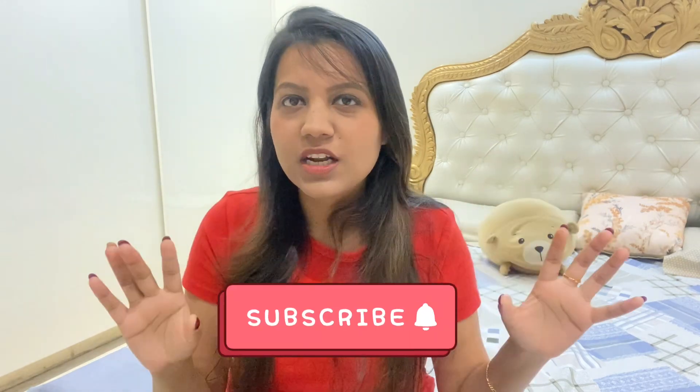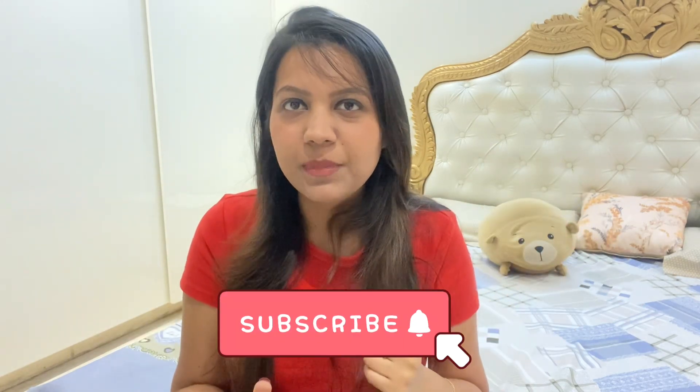If you have a modest top, you can easily style them for college. Or if you have a party, or even for the office. If you are interested in watching such content, keep watching the video till the end. If you haven't subscribed to this channel, please subscribe — many people watch but don't subscribe.